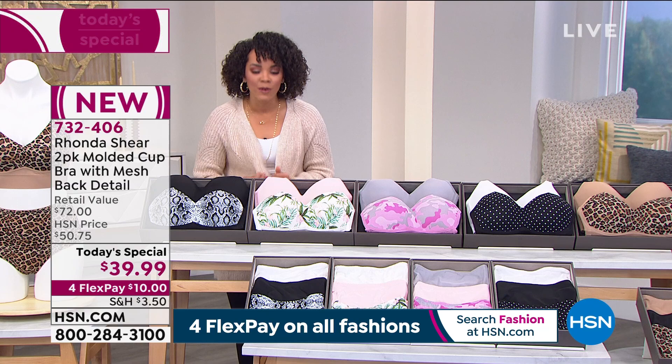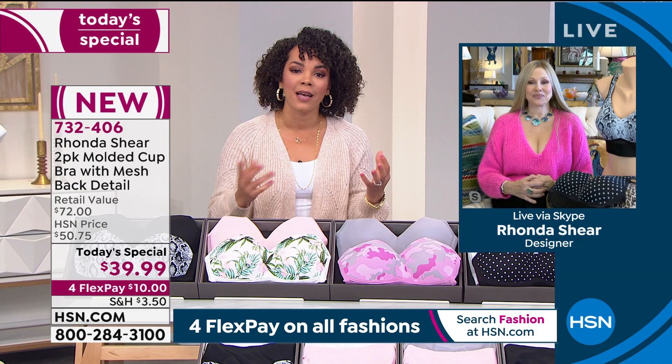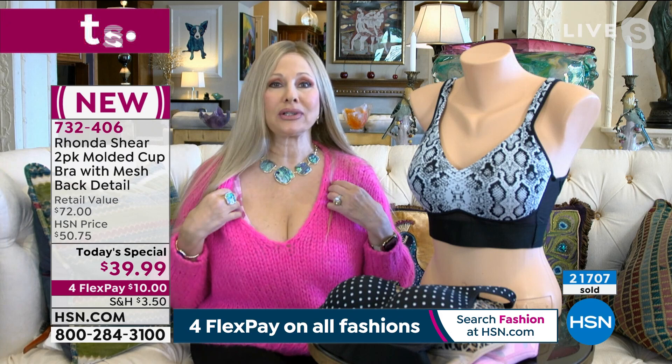Rhonda Shear has been with us — it's our final hour together, our power hour. Your Today's Special is just on fire, and I think because people are recognizing the quality, the comfort, the lift and support they're looking for, but also the pricing. You knocked it out of the park with this one. All of us want a great bra.